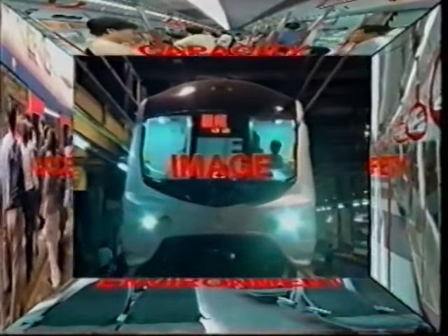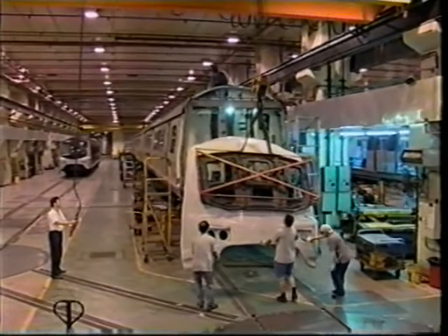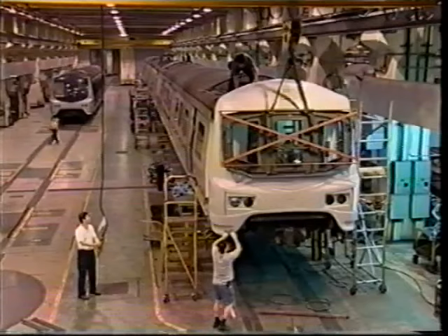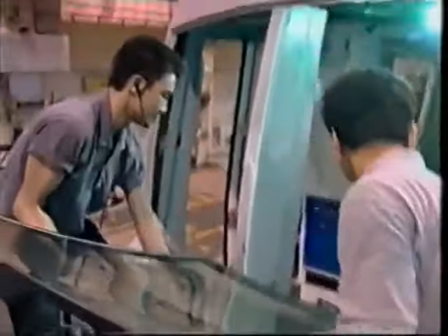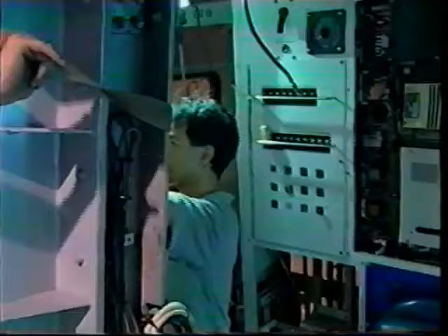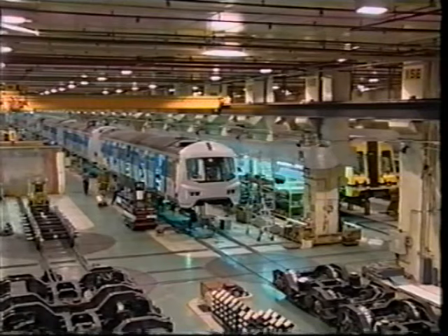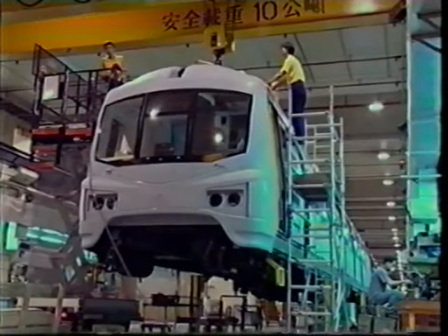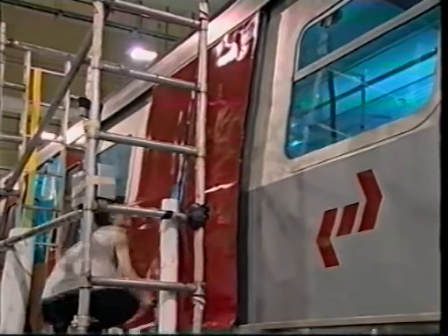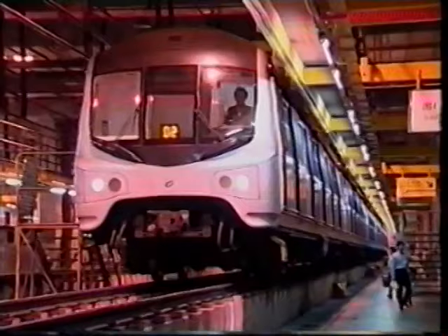Improved image: in line with the extensive improvements of the interiors, great importance has been placed on modernising the external appearance of the trains. The existing driving cab, which dates back to the 1970s, has been replaced by a new modern driving cab, which gives the train a futuristic new look. Combined with the new external livery, this has radically transformed the visual impact of the refurbished trains.